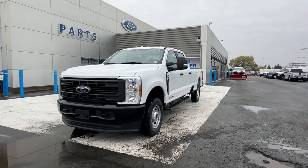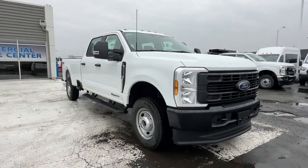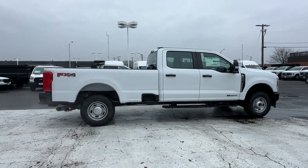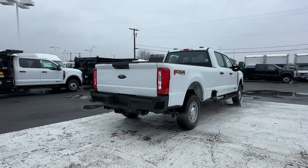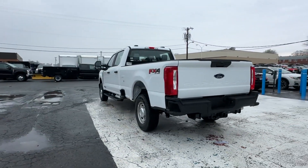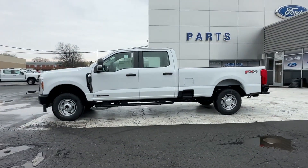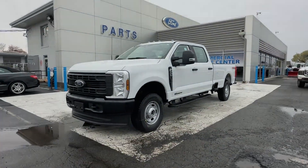2024 Ford Super Duty F-250SRW. This pickup truck offers two full rows of seating for premium comfort. It's designed to adapt to meet your daily demands with its side view mirrors with turn signals, Wi-Fi hotspot, turbocharged engine, 4-wheel drive, diesel fuel, heated side view mirrors, backup camera, pass-through rear seat, Bluetooth, and brake assist.